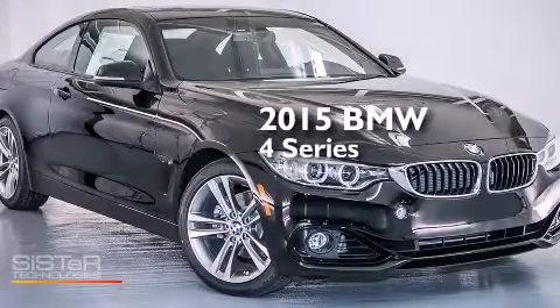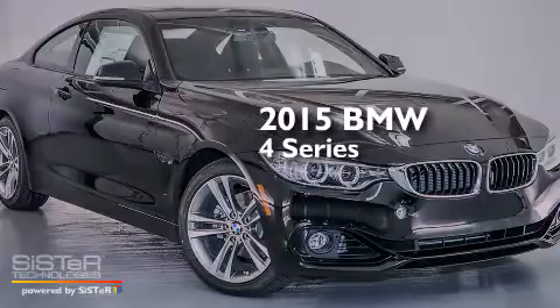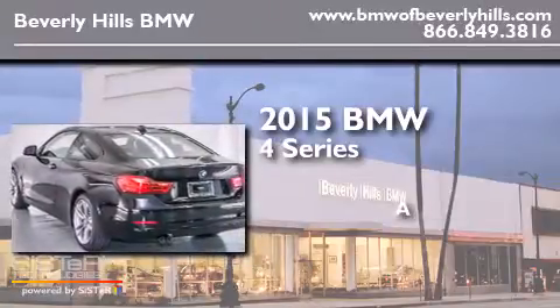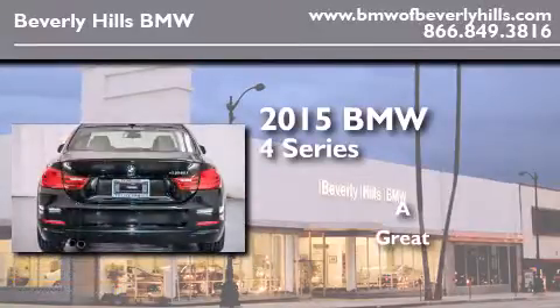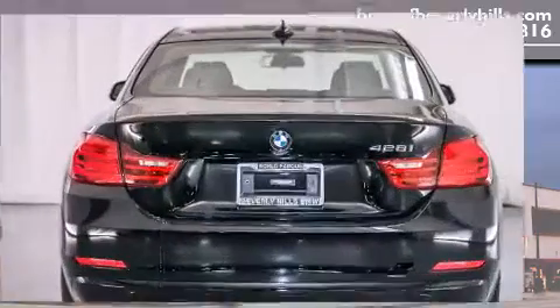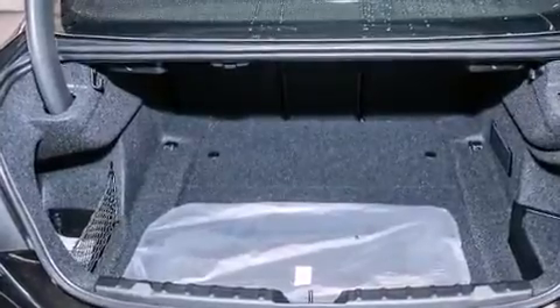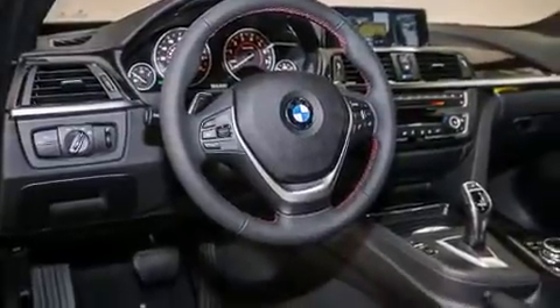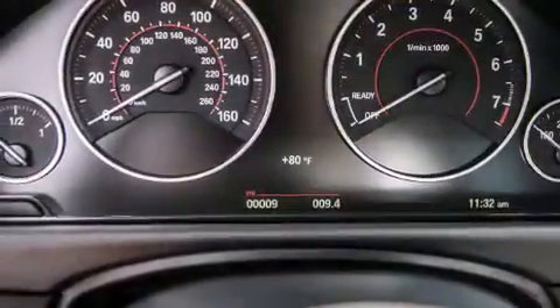This is a brand new 2015 BMW 4 Series. Its top features and packages include the premium package, the driver assistance package, a navigation system, a rearview camera, BMW apps, comfort access, and satellite radio.